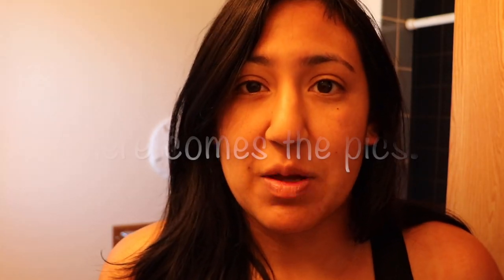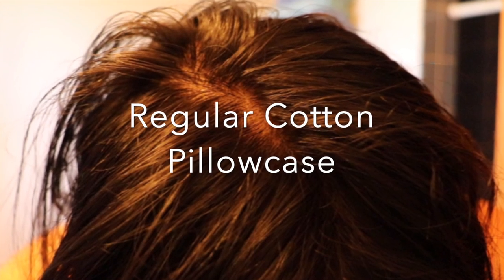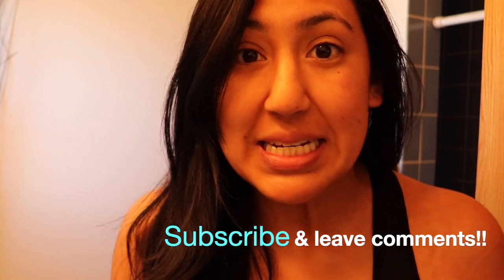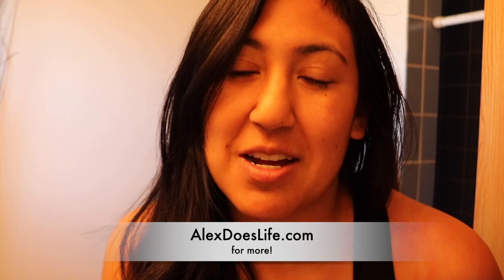Is the Slip pillow cover worth it? Yes. During this experiment I found more success having my hair the way it was the night before. I had so much fun doing this experiment and I cannot wait for the next one. Leave some ideas below in the comments, and don't forget to subscribe, support the channel, and check out my blog alexislife.com where I've uploaded pictures of every single day chronicling this whole experiment. See you guys next time — bye bye!